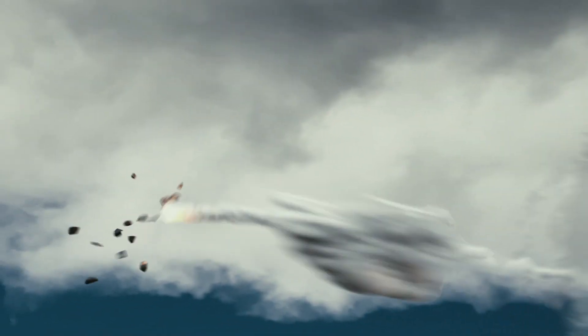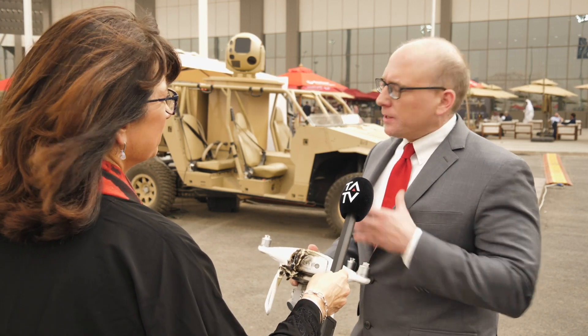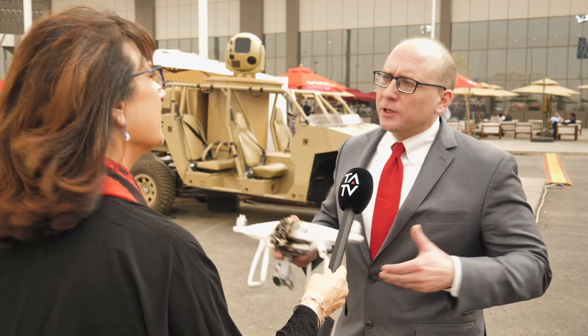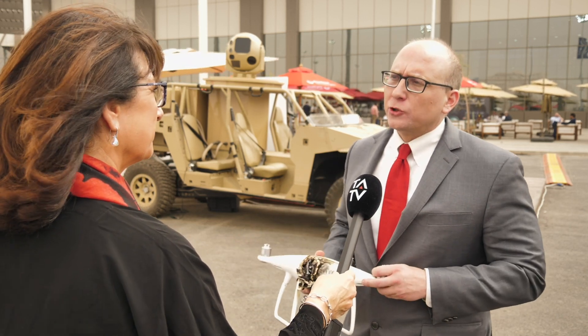It just depends on what the customer's needs are. And when I say scalable, it's not just that particular size — if you need more power, we can build it up to deliver more kilowatt power for greater range and greater threat defeat. It just depends on what the customer needs and we will work to provide the solution.